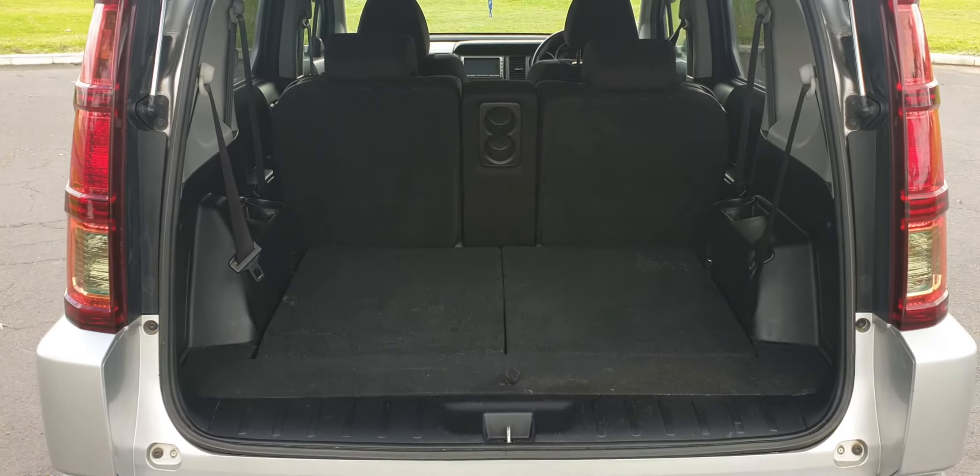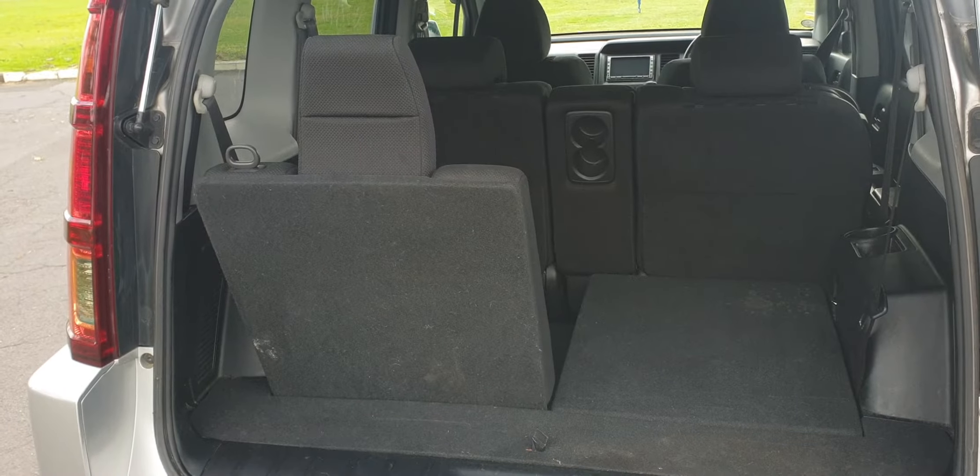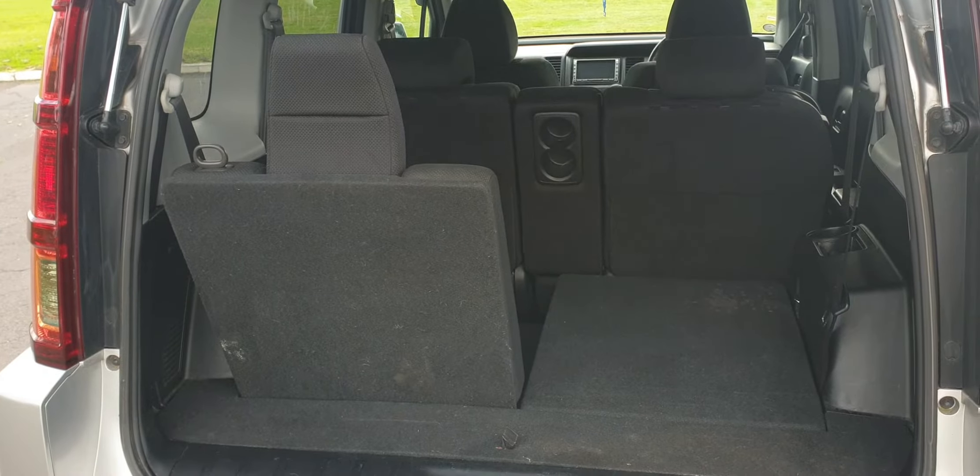Here's where the seats are down of course, as you can see — loads and loads of boot space. And you can pop one or both seats up at a time.